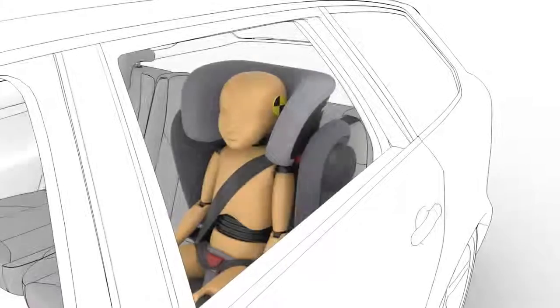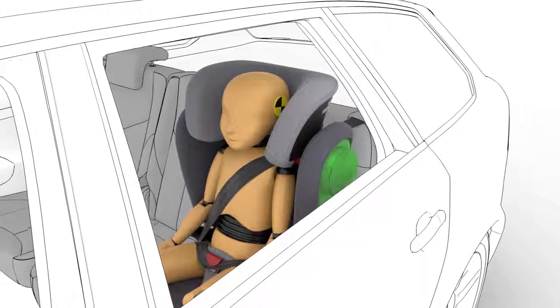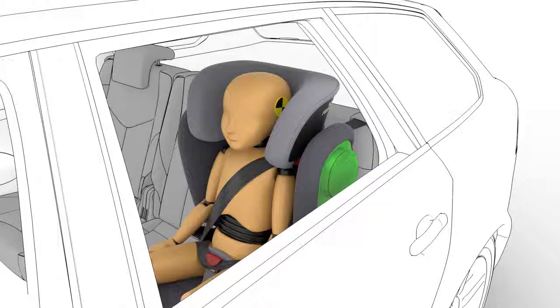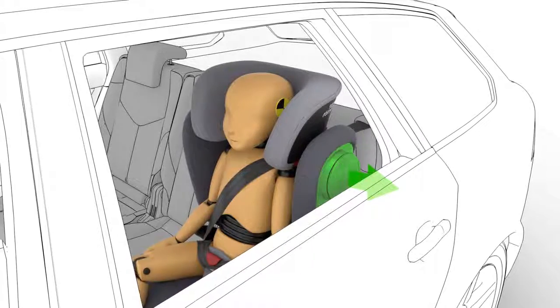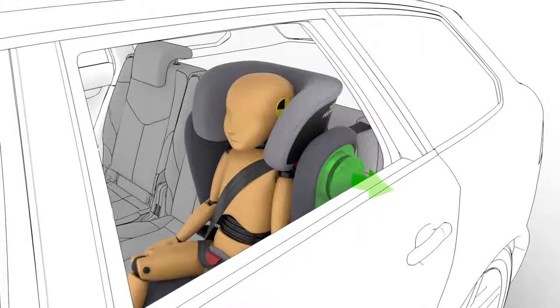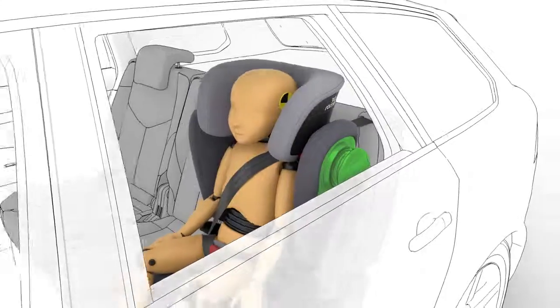In addition to the head-to-hip protection provided by a high-back booster seat, SICT provides superior side impact protection. It's adjusted on the side of the seat closest to the door, minimizing the distance between the seat and door, reducing the impact forces on your child in a collision.